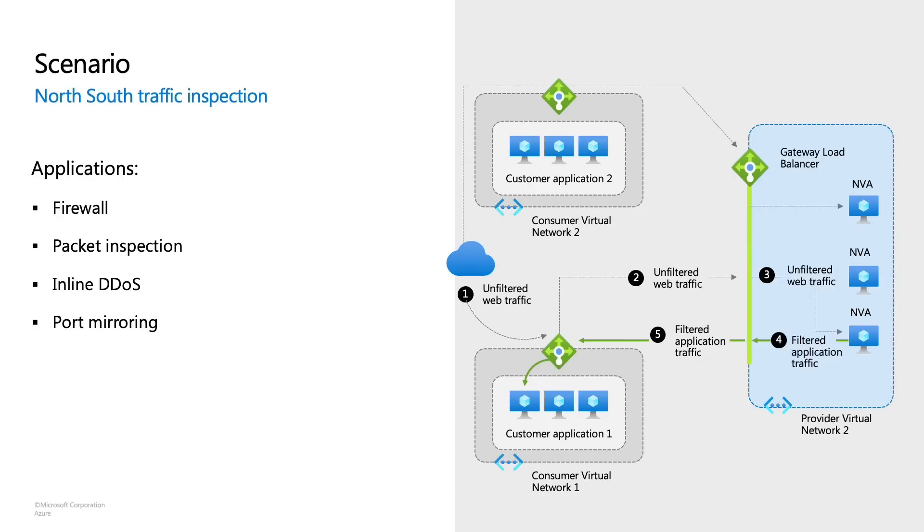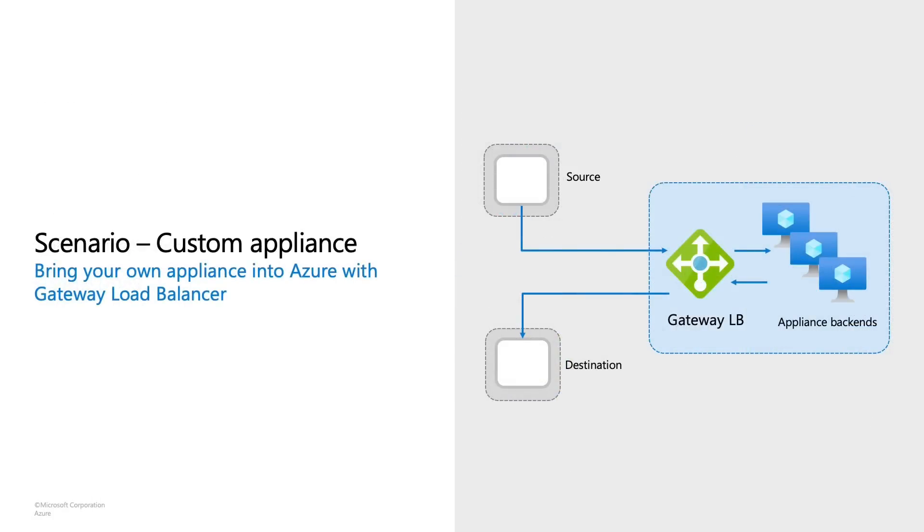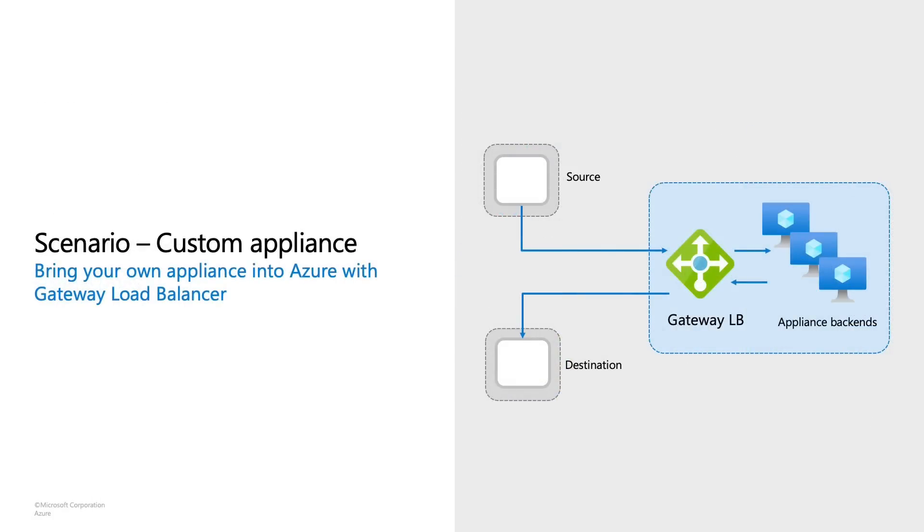Some customers are even using it for visualization. With Gateway Load Balancer, you can even build your own custom appliance. If your favorite appliance isn't doing what you need, but you've built your own custom appliance for your unique needs, with Gateway Load Balancer you can bring your own appliance into Azure and have exactly the bump-in-the-wire technology you need. Any traffic going from any source to any destination goes first through your appliance, so you don't have to worry about management at all.